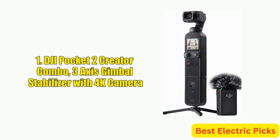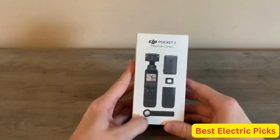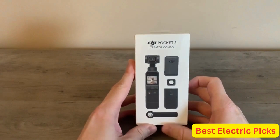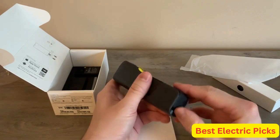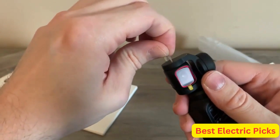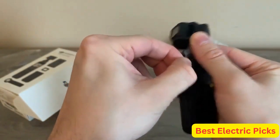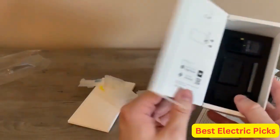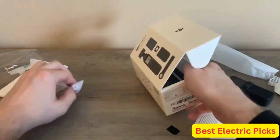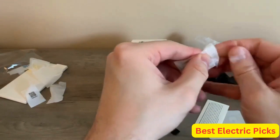Number 1: DJI Pocket 2 Creator Combo, 3-axis gimbal stabilizer with 4K camera. The DJI Pocket 2 Creator Combo is a highly advanced portable video camera featuring a 3-axis gimbal stabilizer and a 4K camera capable of capturing stunning footage with ease. Equipped with a 1/1.7-inch CMOS sensor that captures 64-megapixel photos and 4K video at up to 60 frames per second, this camera also comes with features like face tracking and vlog modes. Controlling it is easy via Android or iPhone using the DJI Mimo app, which offers advanced features like ActiveTrack for real-time subject tracking.